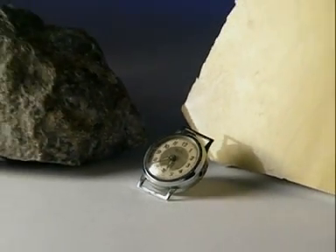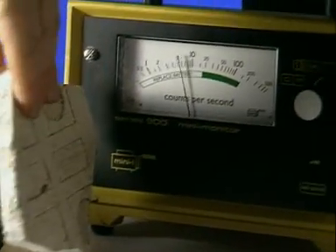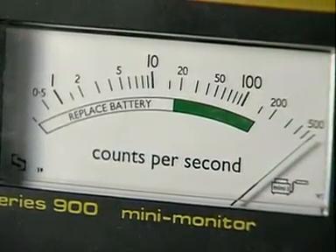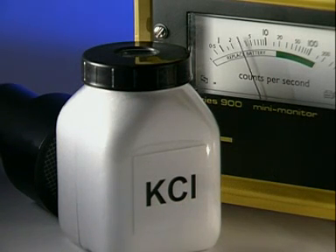That's because all sorts of materials are naturally radioactive. This rock contains the element uranium. Even this wall tile is emitting radiation. And just listen to this old watch — the luminous paint on its hands contains the radioactive element radium. This is the amount of potassium chloride in an average human being; a small percentage is radioactive.